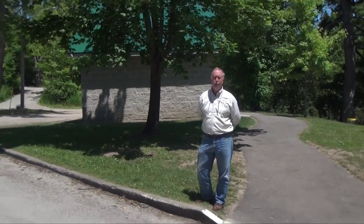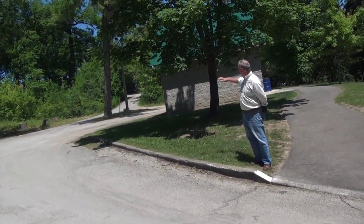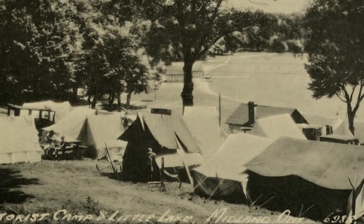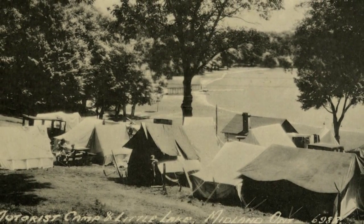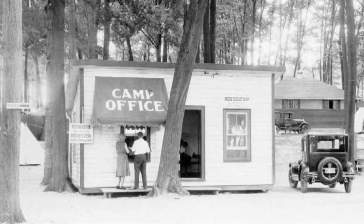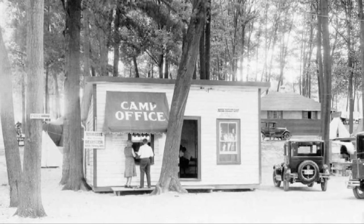This is the western part of Little Lake Park and this whole area was all very extensive camping. The campsites were a variety of cabins, tent platforms, and tents where cars could park, and at one time the office for the camping operation was located right here. Of course today it's now a modern washroom.